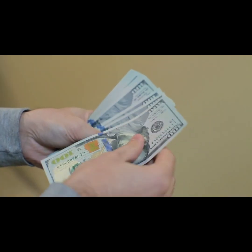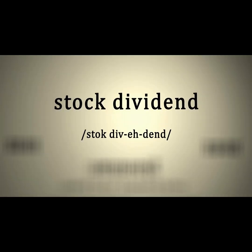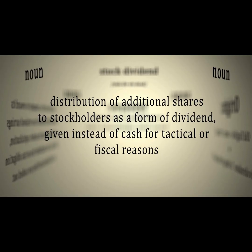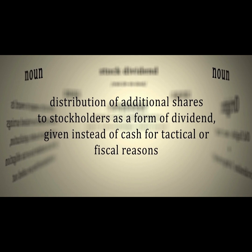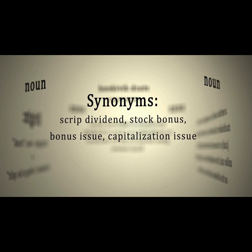Investing in high-yield dividend stocks can be a great way to earn passive income. If you're new to investing, you might be wondering what exactly a dividend stock is. Simply put, a dividend stock is a stock that pays out a portion of its earnings to its shareholders in the form of a dividend. Dividend stocks can provide a steady source of income and help you build long-term wealth.